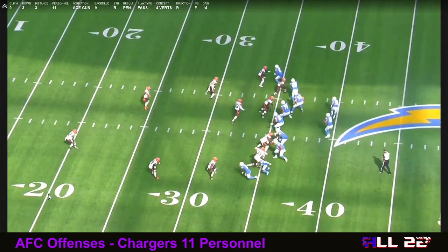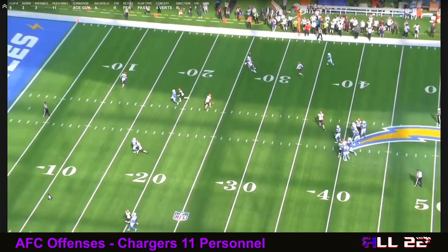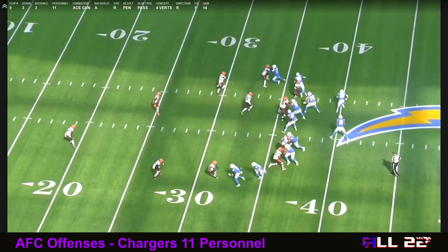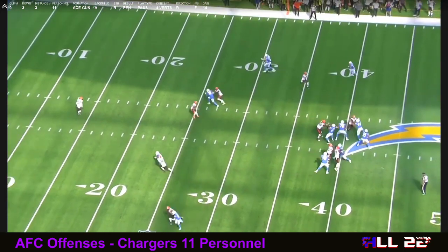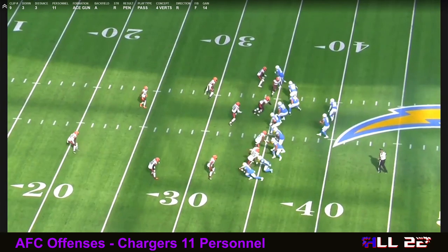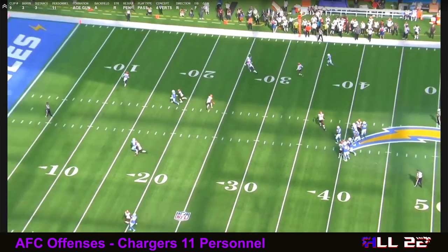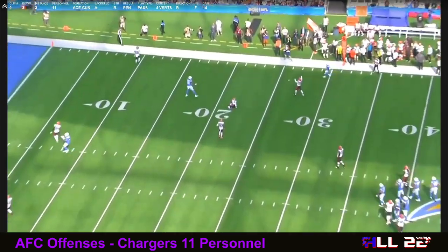You have to be part of my Patreon to gain access to the database and watch the plays. Once they've run this snag concept enough, they're able to do things like this and they get a pass interference penalty because the DB is being so aggressive. He's looking back at the quarterback expecting the ball to be thrown. It's not thrown because it's essentially a wheel route — a pretty obvious pass interference penalty.